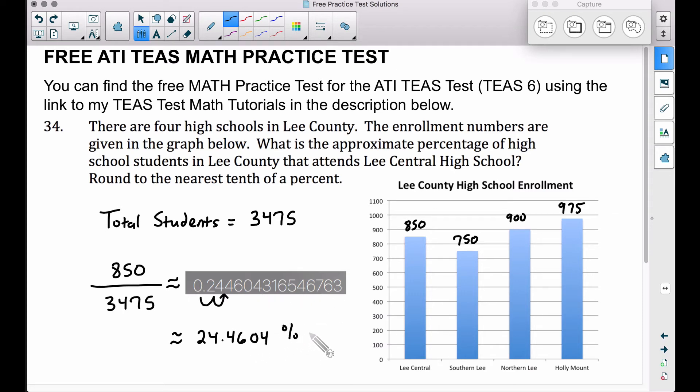Now that we have a percent, let's round to the nearest tenth of that percent. The tenth spot will be right here — you don't want to round too soon. This is the tenth spot in the decimal; this is the tenth spot in our percent. Therefore our answer is going to be 24.5% of the students in Lee County attend Lee Central High School.